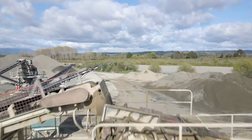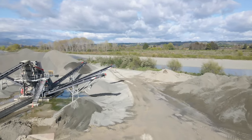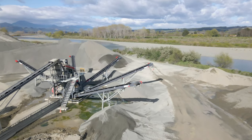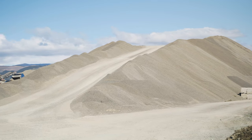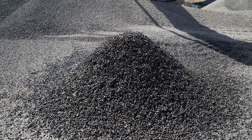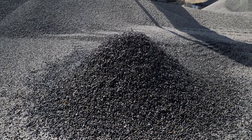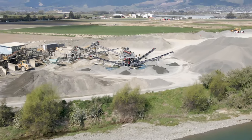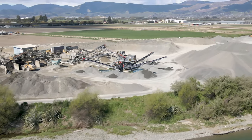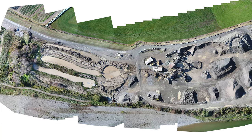The other key criterion was our timeframe. We obviously couldn't shut the quarry for six months to build. Nelson is currently in the process of the Waimea dam and we knew we were going to have high demand — there was no way we could shut our plant down. We had produced enough sealing chip the prior year to cover the season, and we knew we had a short window of two to three months to install a new one.